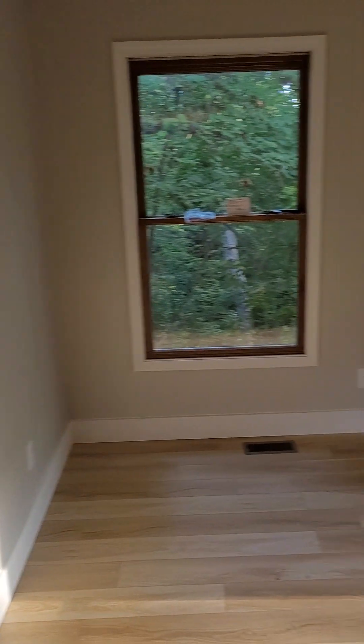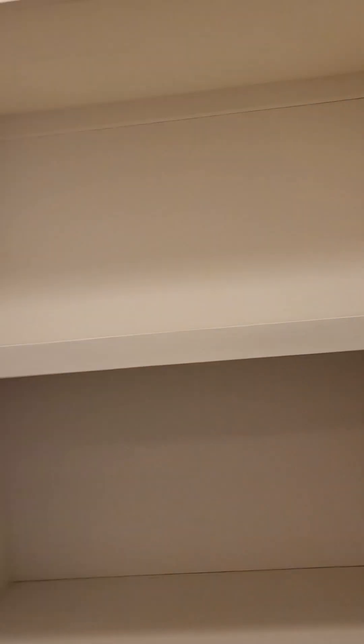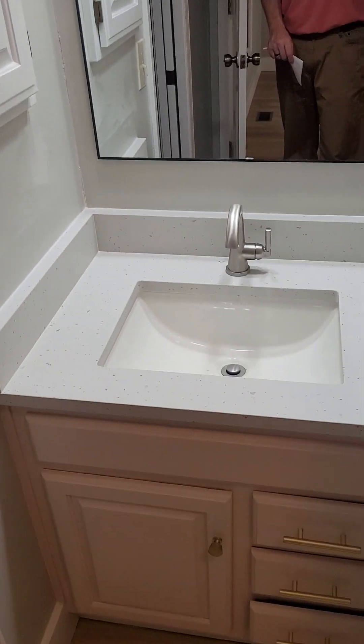Here is a bedroom — not too big, not too small, pretty average size. It has a bathroom with nice built-ins in the closet. There's a sink, vanity, shower, and commode. Each bedroom has an attached bathroom, which is kind of cool.